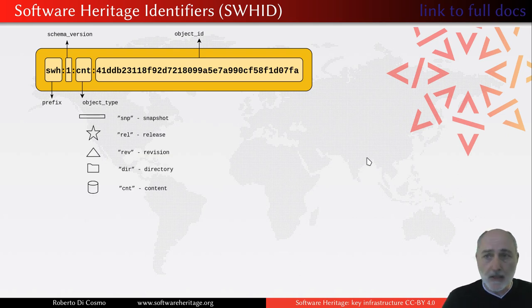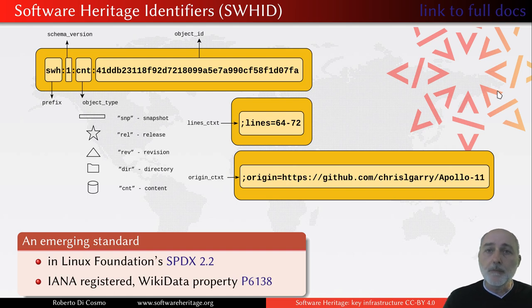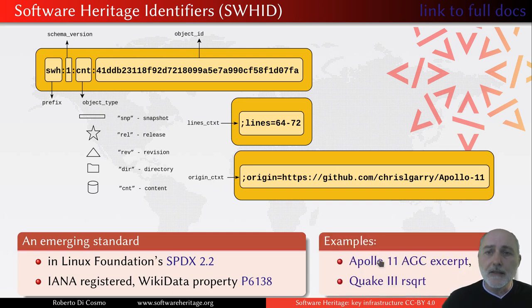The object type can be many: it is not just content, it can be a directory, a revision, a release, or a full state of the version control system that we call a snapshot. We can also add context qualifiers that tell you, for example, which particular file you are interested in and where it was originated from. This is an emerging standard: the recently published version 2.2 of the Software Package Data Exchange from the Linux Foundation contains SWHIDs, and SWHID identifiers are registered at IANA and are also properties in Wikidata. Let's try one — behind this link there is exactly one of these Software Heritage identifiers, which is resolvable in Software Heritage today. We click there, and immediately you are brought precisely in front of the code fragment we are interested in — a beautiful piece of the source code of the Apollo 11 guidance computer.